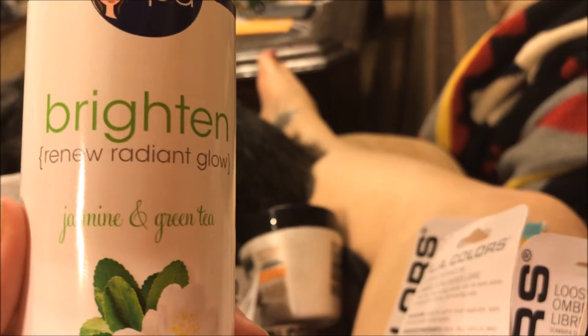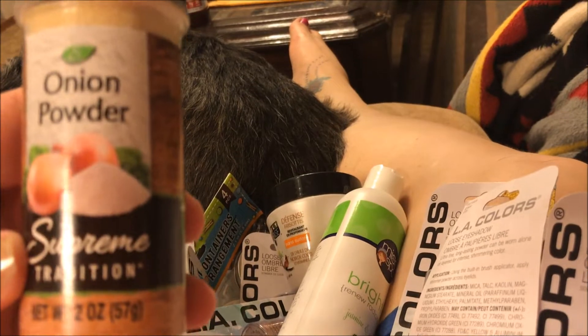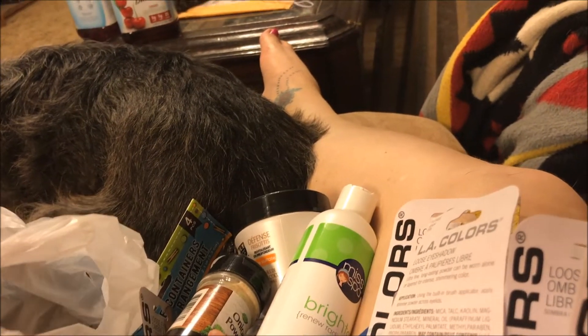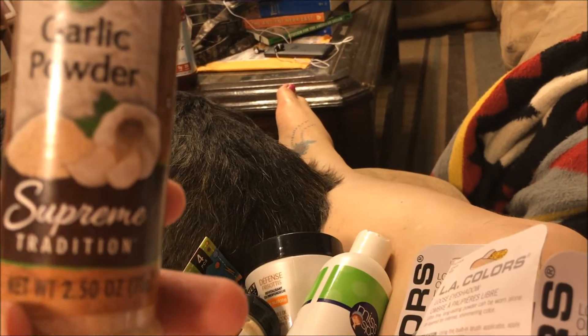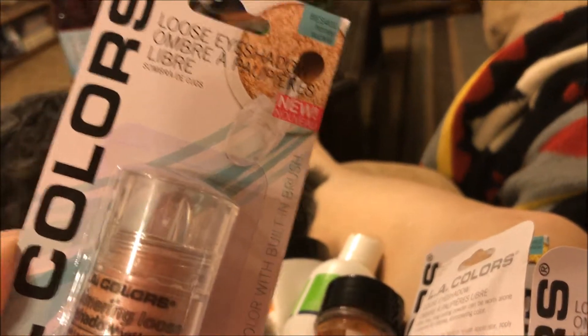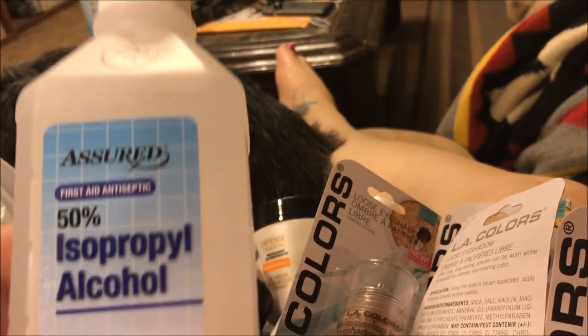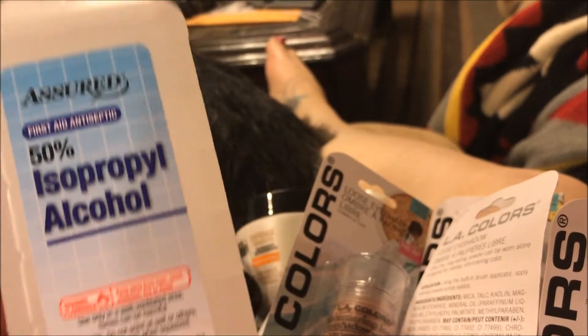I found another Mistball product — the Brighton Renew Radiant Glow Jasmine and Green Tea Bath and Shower Gel. I picked up Supreme Tradition Onion Powder, Supreme Tradition Garlic Powder, and Supreme Tradition French Fry Seasoning — Jason loves to use that on everything. There's also a second eyeshadow in Honey. And the last thing I picked up is Assured 50% Isopropyl Alcohol.